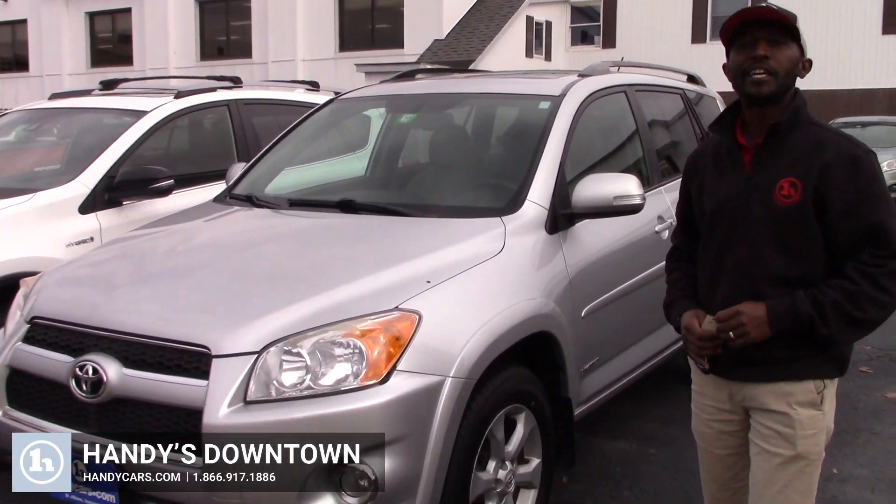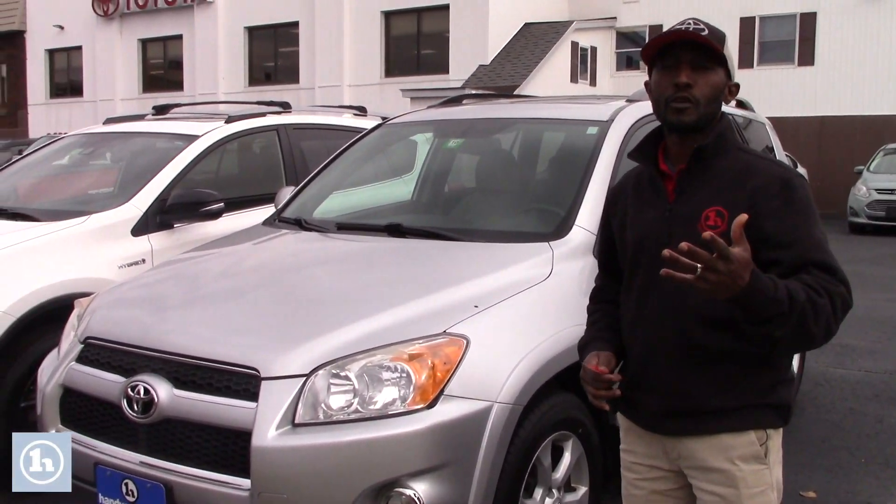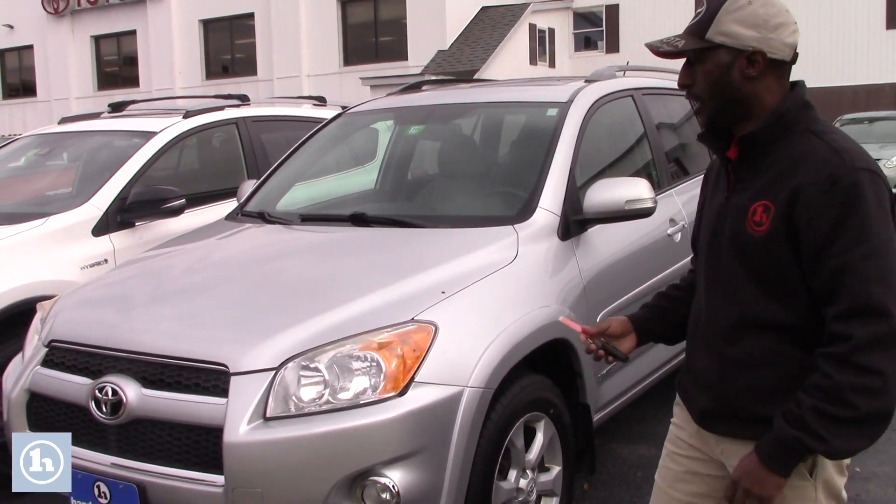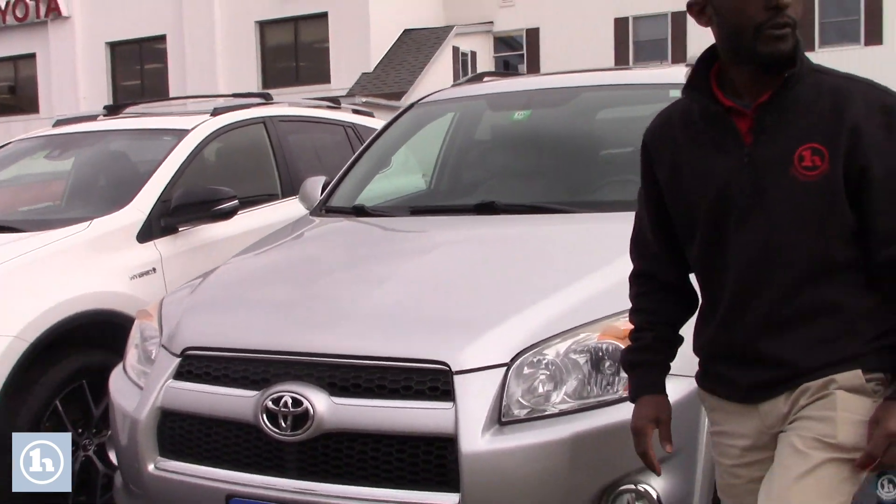Hey Johnnickson, this is Jamari here at Handy's downtown. Thank you so much for your time to stop by the dealership and ask some information on this 2011 Toyota RAV4 Limited.